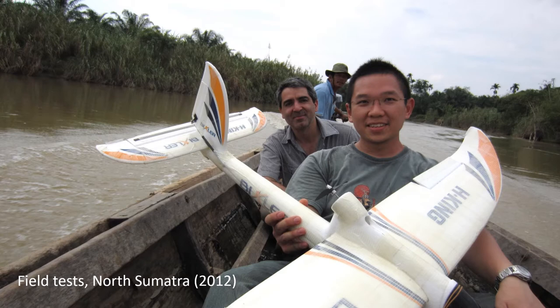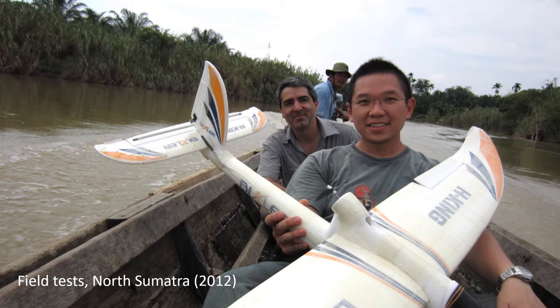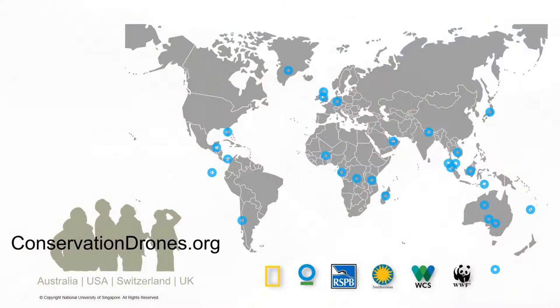And because we were the first ecologists to build and use this technology for conservation, we quickly became swamped with requests from our colleagues around the world to help them use this technology for their own applications. So over the subsequent few years, we started a non-profit called ConservationDrones.org and traveled around the world to help these colleagues, who were typically from environmental NGOs, universities, and government agencies.